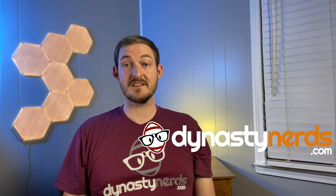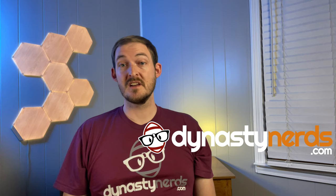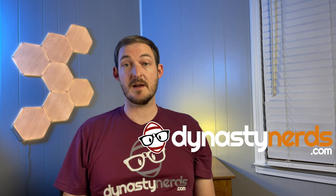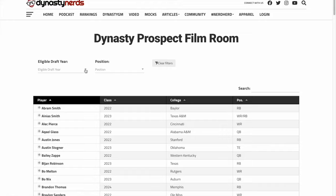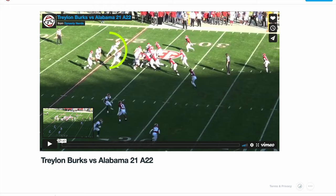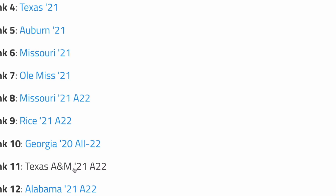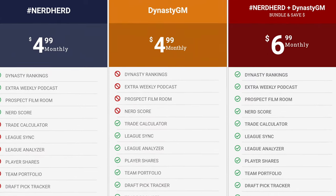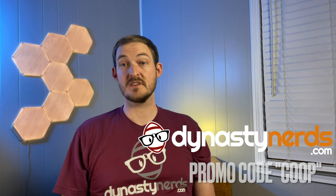I want to take a quick second to thank the sponsor of this rookie series, DynastyNerds.com. If you want to study these prospects for yourself and form your own opinions, you need to watch full games every snap so you can see all the strengths and weaknesses for every prospect and not just the highlights. The absolute best place to do that is the Dynasty Nerds film room. We cut up games so you can watch a full game for a prospect in under 10 minutes. We have hundreds of games in the film room, and tons of hard-to-find college All-22 coaches tape. Get all that and more for the price of a cup of coffee every month. Go to DynastyNerds.com and use promo code COOP for 15% off.